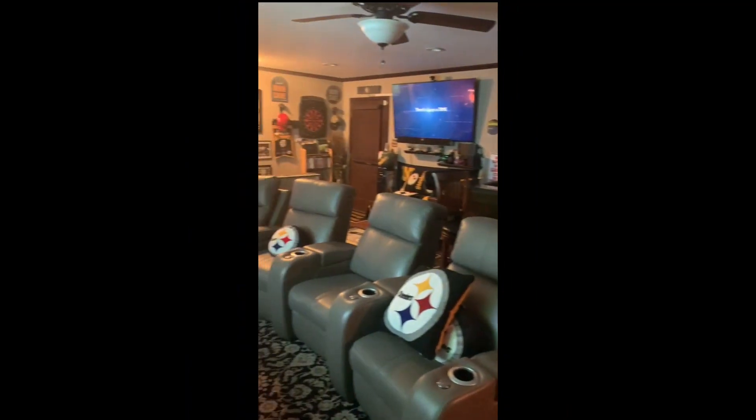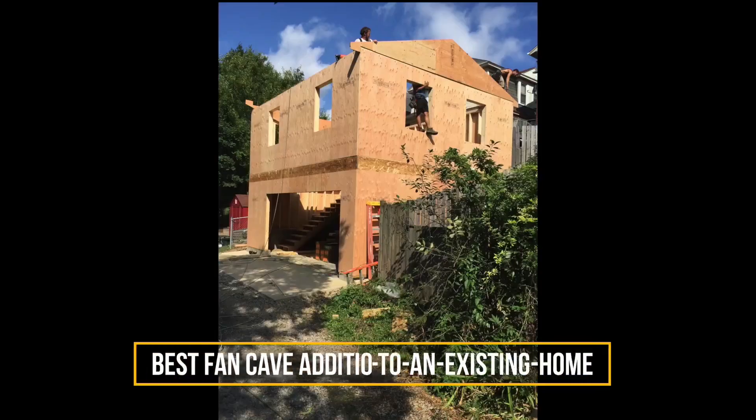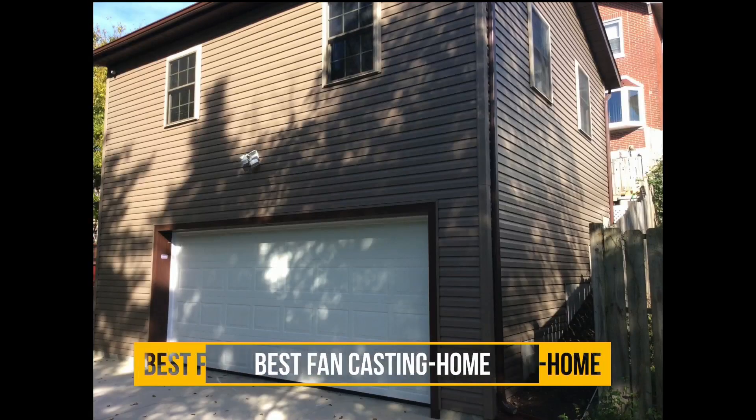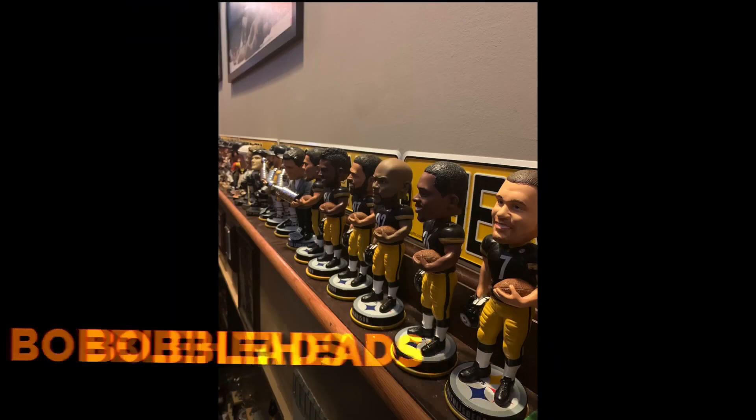So tell us a little bit about your fan cave. So I said once I retired, I was going to have my own fan cave. I built it from the ground and this is all on top of my garage. We come here on Sunday and I have six TVs going and we have a game on each TV. I have everything you can imagine here — I have bobbleheads, I have my rings, all my Steeler rings for all the Super Bowls.